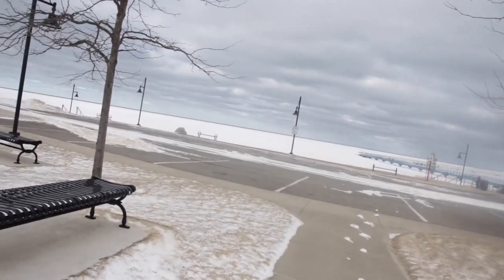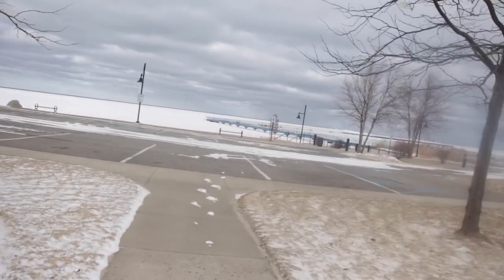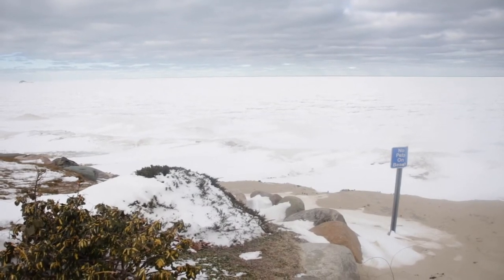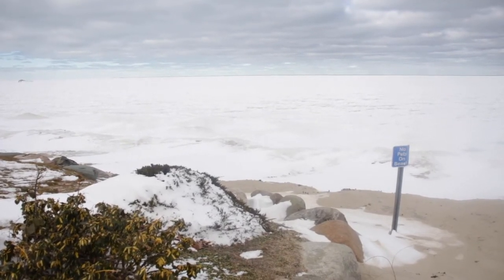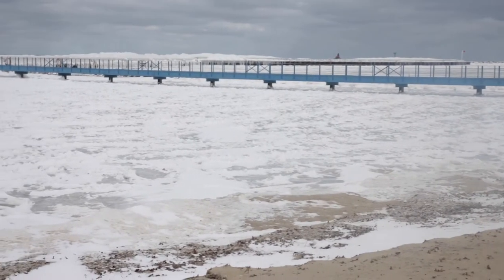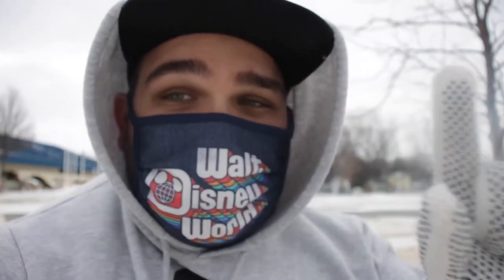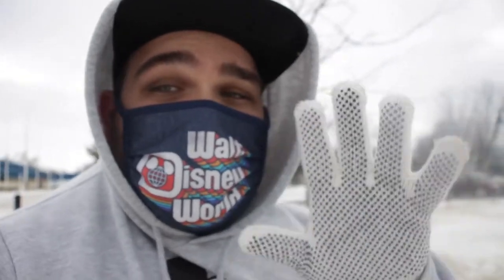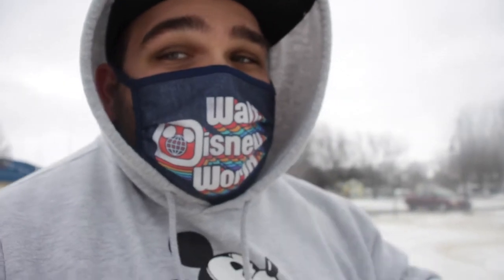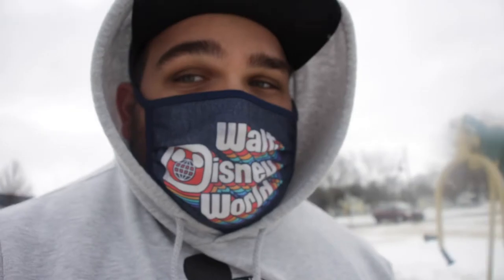We're going to go try to walk out there and get some pretty good shots because there's a lot of ice on that bridge out there. I had to run back and get some gloves and I put my face mask on because it's cold — these things are genius for the cold. People, keep your face nice and warm. Sure brought some warm clothes though.